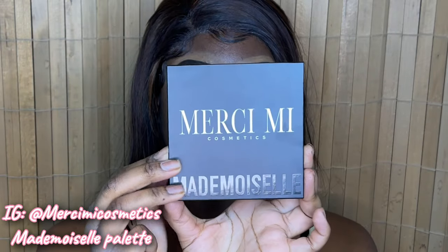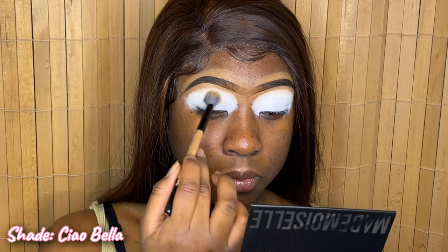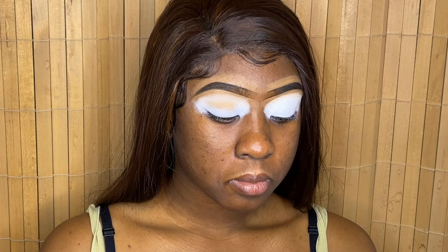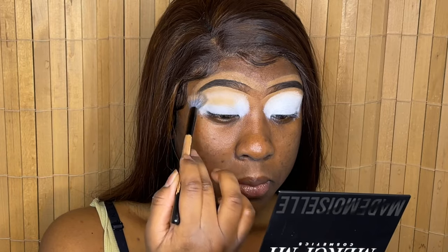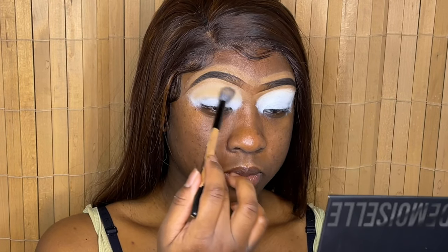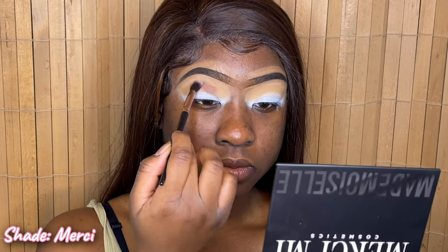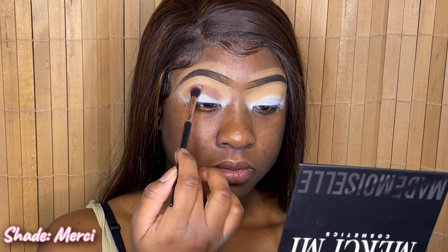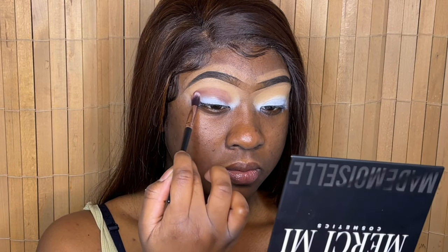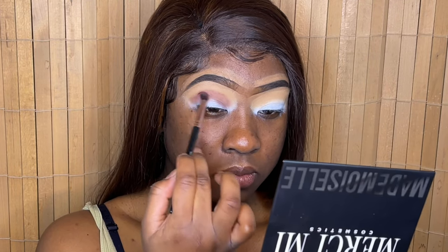The first small business is Mercy Me Cosmetics and this is their Mademoiselle palette. I just recently got this and was super excited to try it out. I'm doing a nice Valentine's Day soft beginner-friendly glam here. I'm going in with the light brown shade using a fluffy brush to blend it all over my crease in windshield wiper motions, then going in with a dark brown shade and blending that into my crease with another fluffy brush.